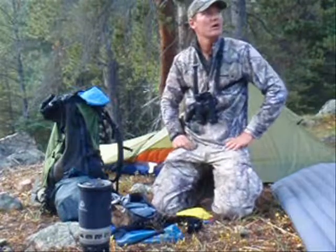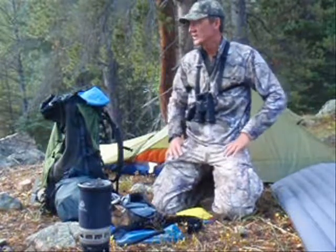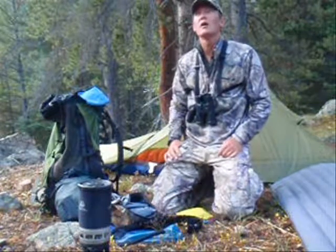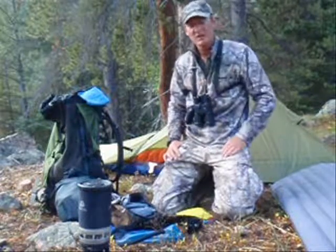Alright, back at camp. It's a wet morning, so I'm just going to let the tent dry out a little bit. Have a little bit of a bigger breakfast, then pack up and head up to the next bench and see what I can get into up there.